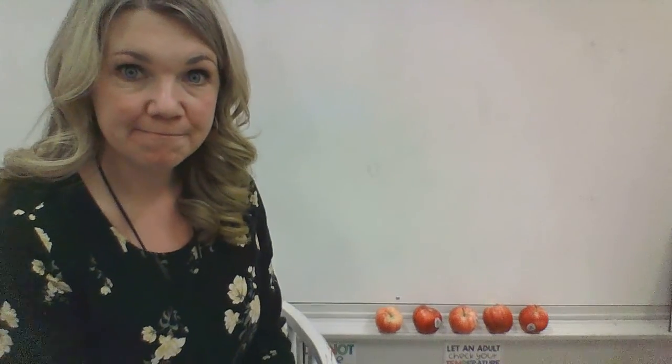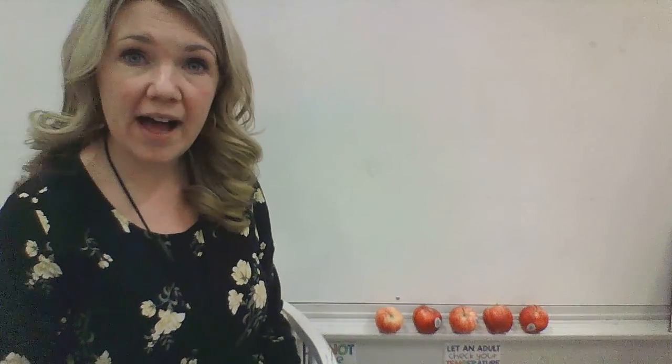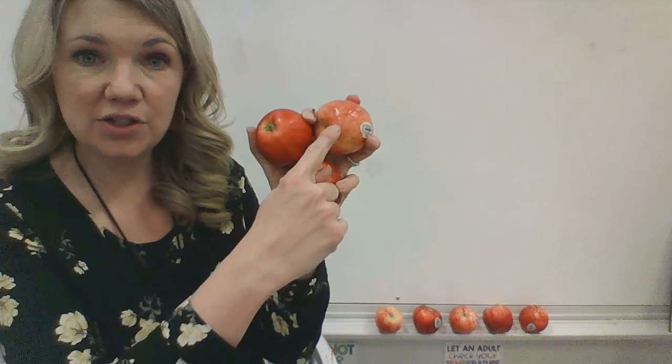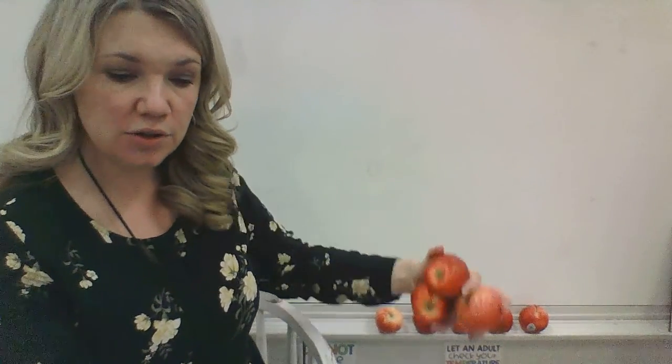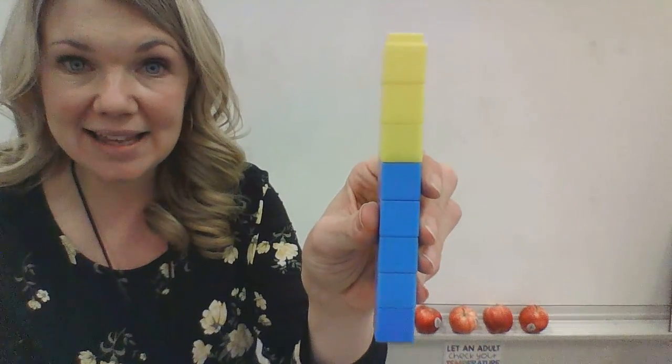Now I would like to do a little bit of our story problems. Can you see my apples? Let's count and see how many apples — one, two, three, four, five. I have five apples. Now if I have five apples and my friend gives me three more apples, how many apples do I have now? Five and three. Can you do that with your fingers at home? One, two, three, four, five, six, seven, eight. I would have eight apples. Five and three is eight, just like our five blue blocks and three yellow blocks make eight.